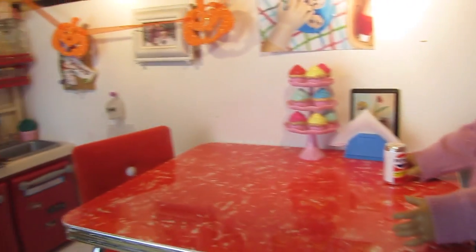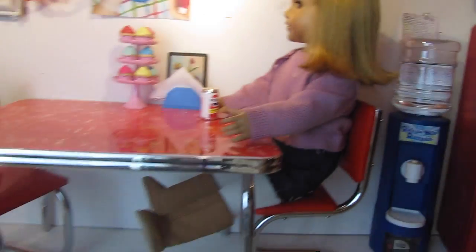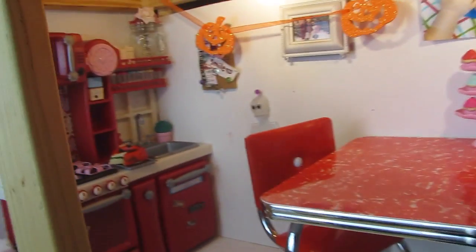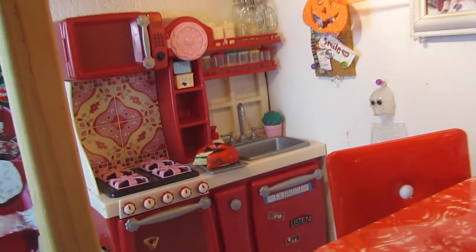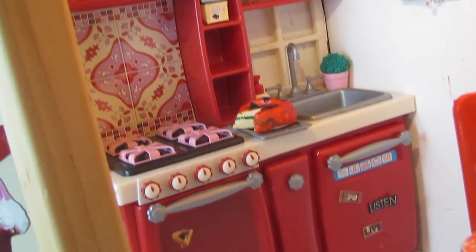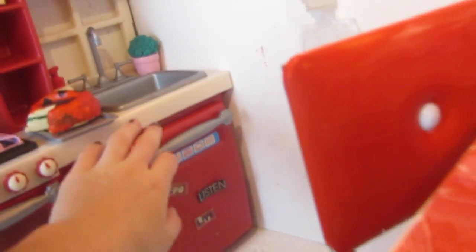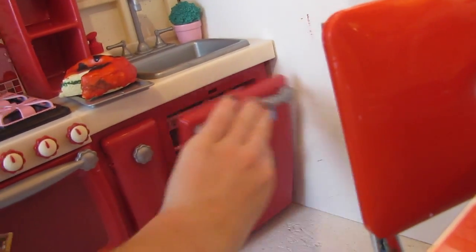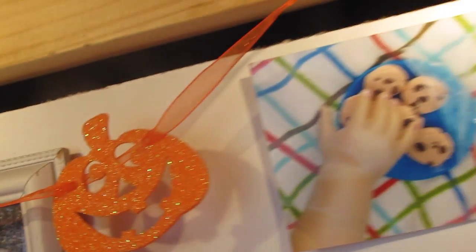Here is the kitchen. This is Nellie and this is Molly's table and chairs from American Girl. Over here is the Our Generation kitchen set. This is where I store a lot of my dishes in all these different compartments. On the walls I just have some pumpkin decorations as well as some pictures and then the chore chart.